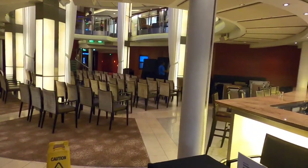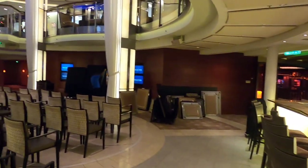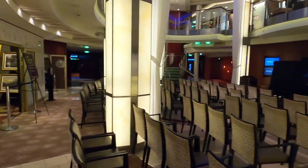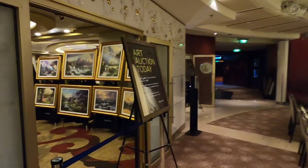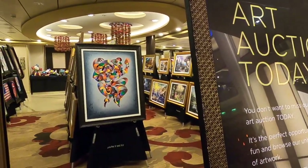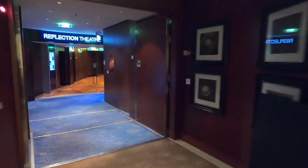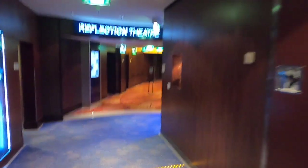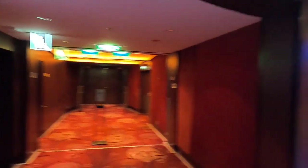There's a nice little bar and lounge up here. They're doing the art gallery and art auction. Here's your future cruise area. And then all the way forward we have the Reflection Theater — looks like they have it closed right now so we won't go in.